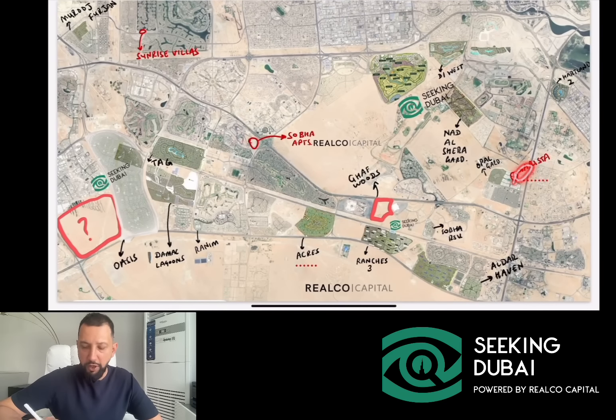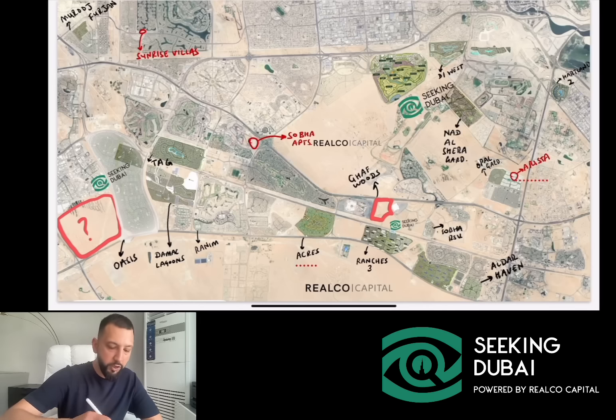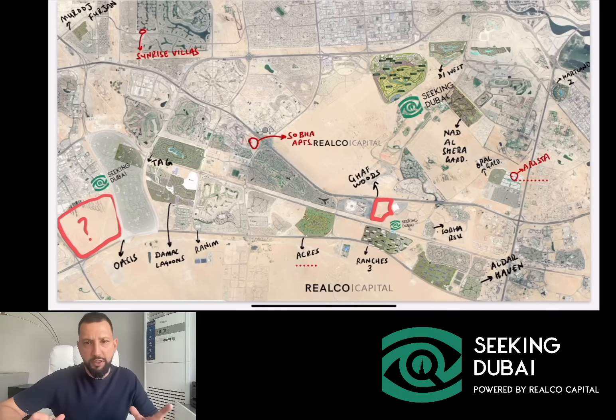We've got smaller projects like Arista, which is ultra-luxury in District 11, Mohamed bin Rashid City. Sunrise Villas, just a small piece of land with about 40 villas, was launched here a few weeks ago. These are the small projects that do come up. But when talking about major supply: Emaar Oasis, Nadal Sheba Gardens, and Acres right now — this is the best option in the market. Altar may also launch another project in Dubai as per their press releases last year.